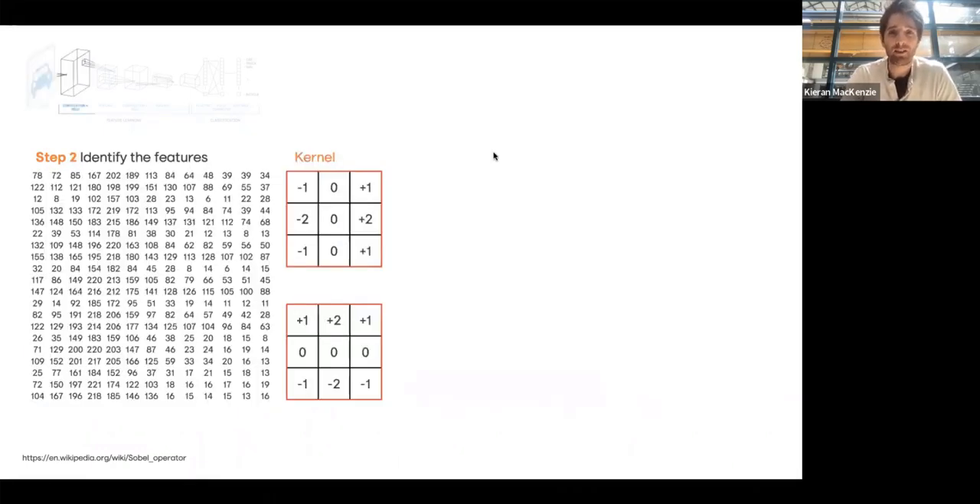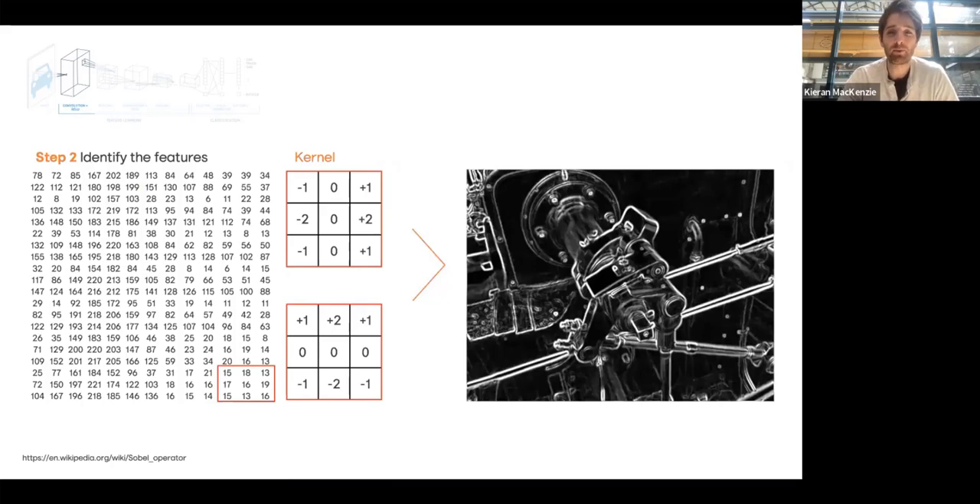Step two: we need to identify the features in that image. To start, let's find the edges using something called a Sobel edge detector. You can see two little boxes called kernels, with pluses and minuses. When you run that kernel over the image and do some matrix multiplication, you get an output — the same image but now with just the edges highlighted. These are the mathematical operations you can do to an image to turn it from the raw image into its edges.